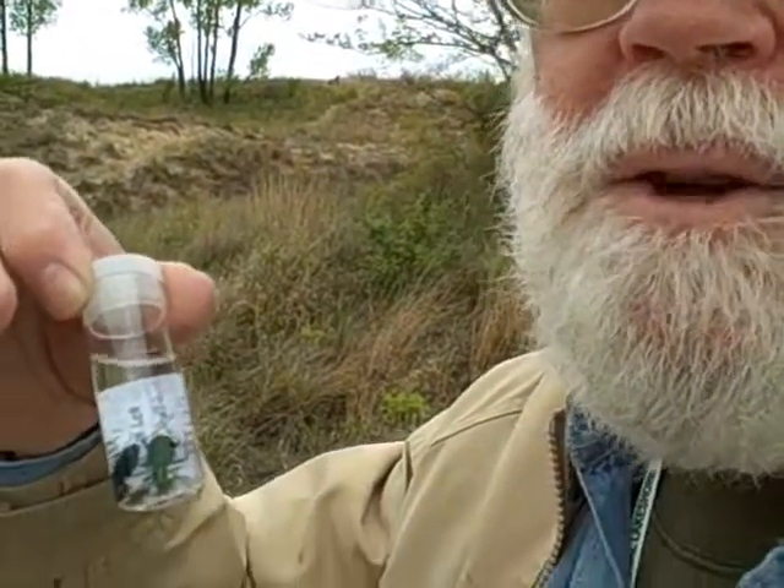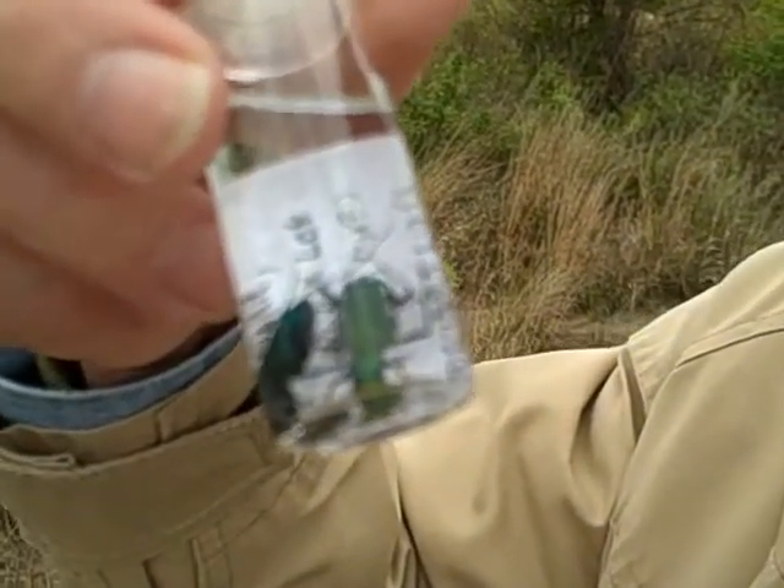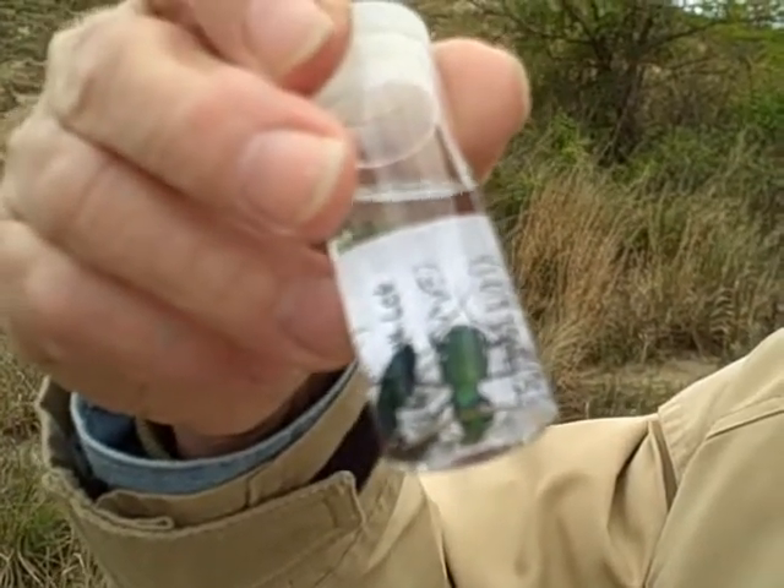These tiger beetles are so named because they're tiger-like predators. They lurk around and rush out and grab things and chew them up like a tiger would. Even the larvae do that — they hide in little burrows and will lunge themselves out and grab unsuspecting prey as it comes by.